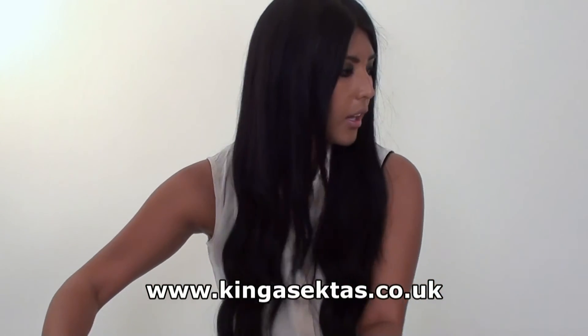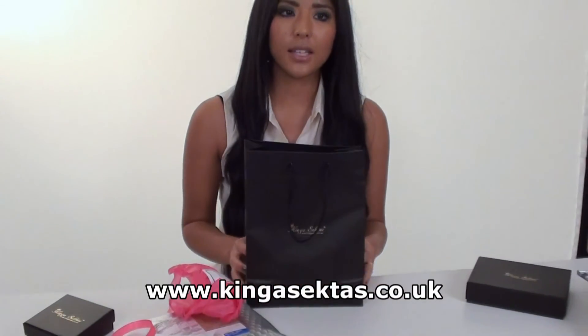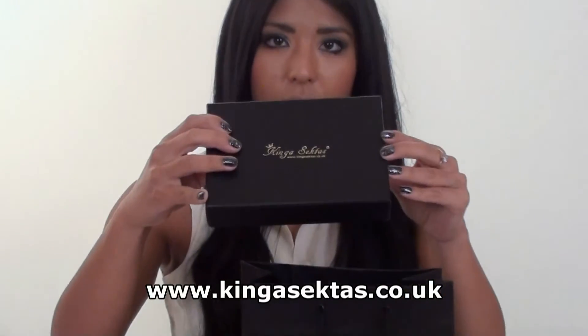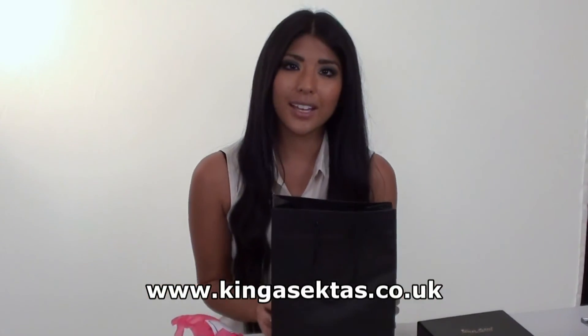As you can see, we've also got our own personalised gift bags with the Kinga Sector logo, and the gift wrapping boxes come in different sizes. They'll be excellent for presents as well. Thank you.